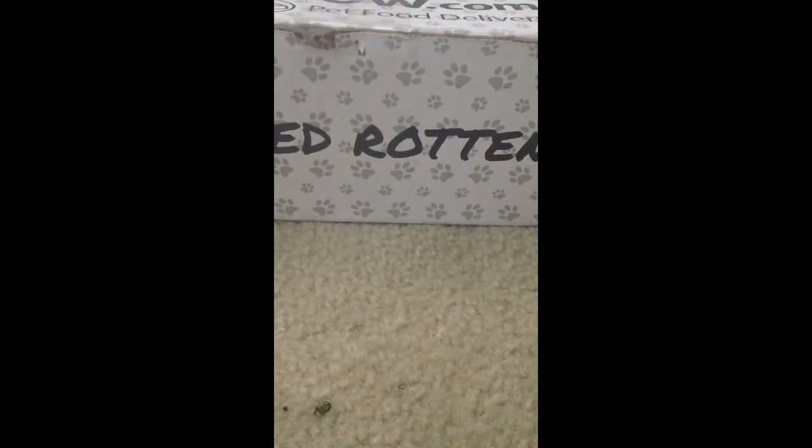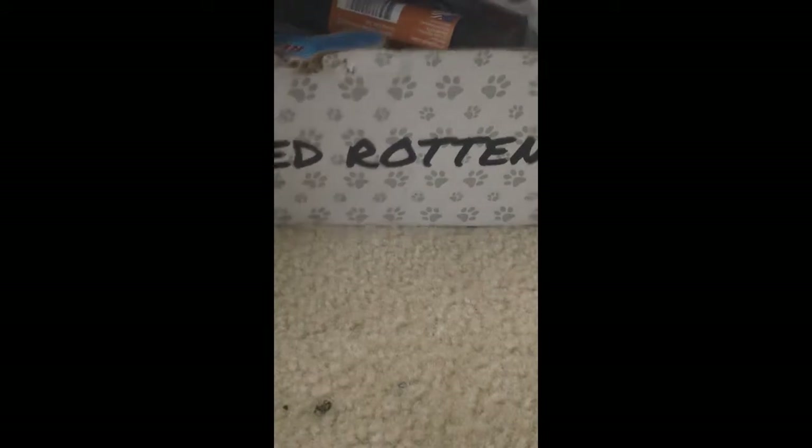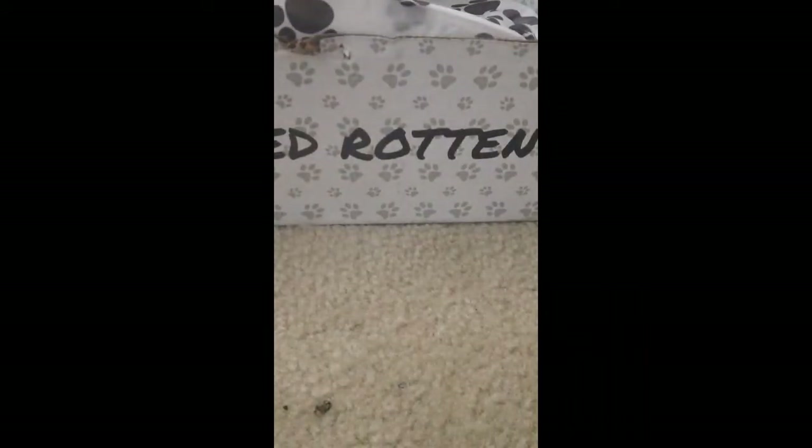Hey everyone, PMS Black Queen here with an unboxing, and this is for Petflow Spoiled Rotten for February 2015. As usual, I'll put all the information down below in case you want to get your very own Petflow Spoiled Rotten box. Let's see what we have inside for this month.